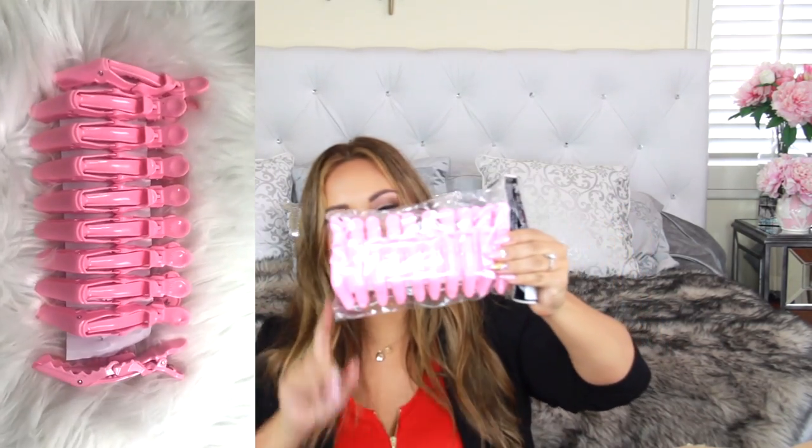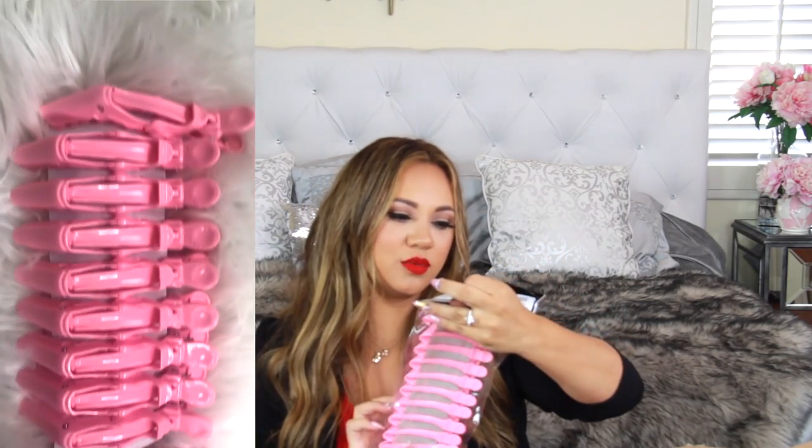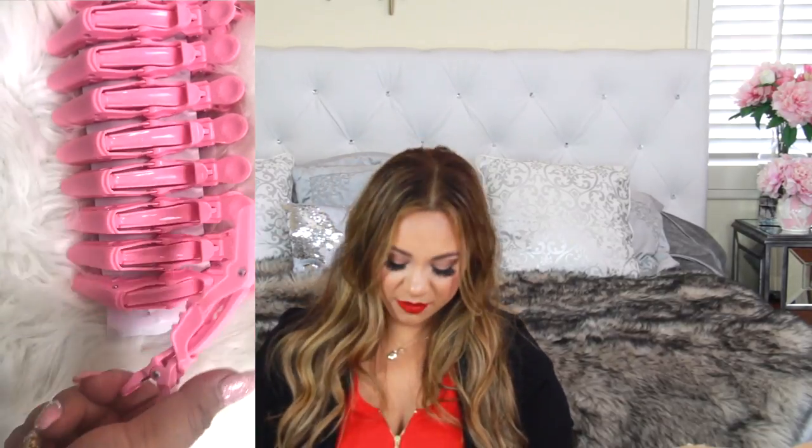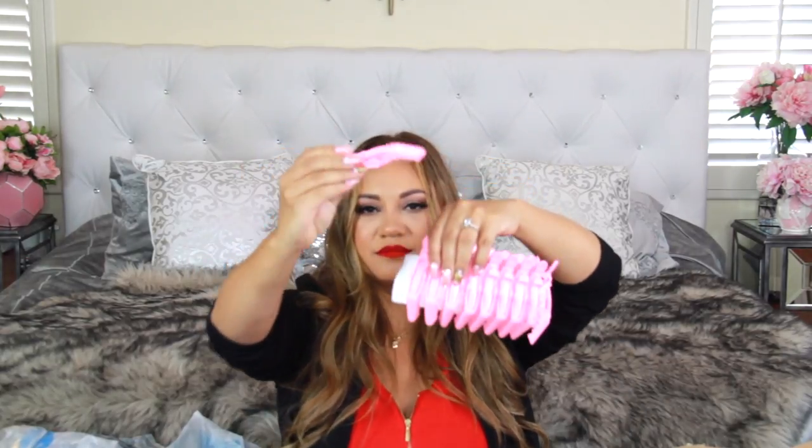Next are these hair clips — I already have the dark pink ones but found these in new colors. This comes in a set of 10. I use these every day when putting in my extensions and clipping my hair up. I prefer these over hair ties because they're so much quicker to remove than a tight hair tie. You can clip your bangs out or do whatever with them.